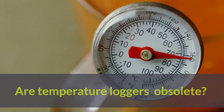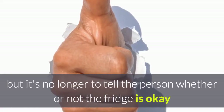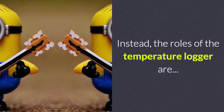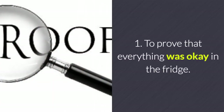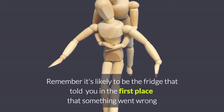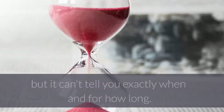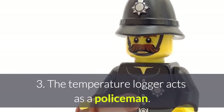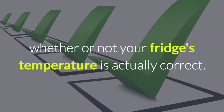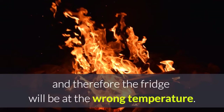Are temperature loggers obsolete? There is still a key role that temperature loggers play, but it's no longer to tell the person whether or not the fridge is okay, because the fridge is largely doing that itself. Instead the roles are: first, to prove that everything was okay; second, to give a detailed account of what went wrong if something did go wrong — remembering it's likely the fridge that told you first, but it can't tell you exactly when and for how long. Third, the temperature logger acts as a policeman, validating whether the fridge's temperature reading is actually correct, since there is a chance the fridge is monitoring and controlling the wrong temperature.